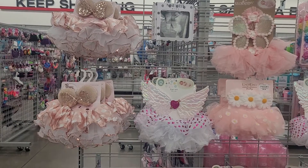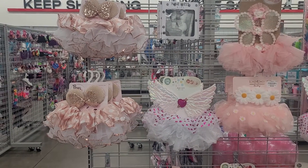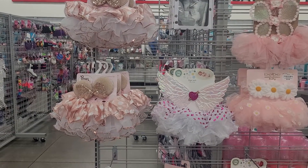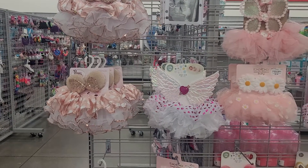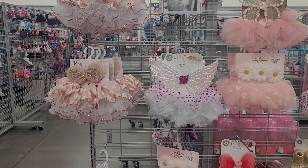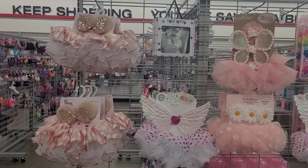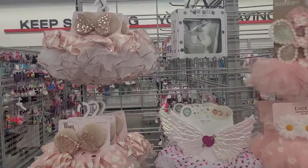So these are the two-piece photo shoot type of accessories that they put on kids when they are first born. And these are like the Valentine's Day themed ones. Some of them aren't Valentine's Day themed, but they are so stinking cute. So I thought I'd show you guys.